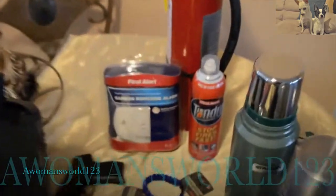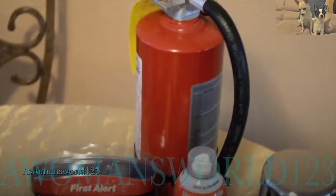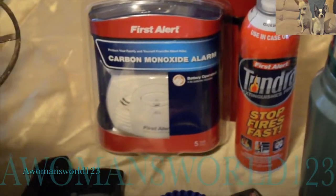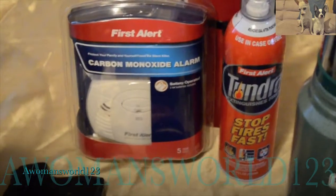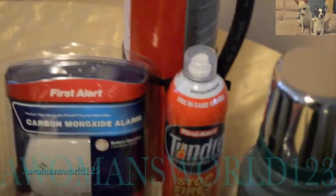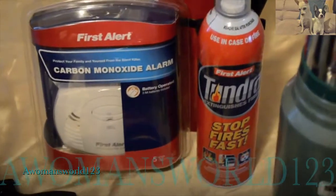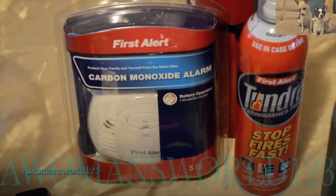I think every home should have a fire extinguisher — I use the large one in the back for my home. But this small one right here is what I'll be using for my bug-out trailer. I opted for a smaller one because it's extremely portable, and it puts out electrical fires, trash and garbage fires, as well as grease fires. I thought that was extremely nice to have in my bug-out trailer just in case.